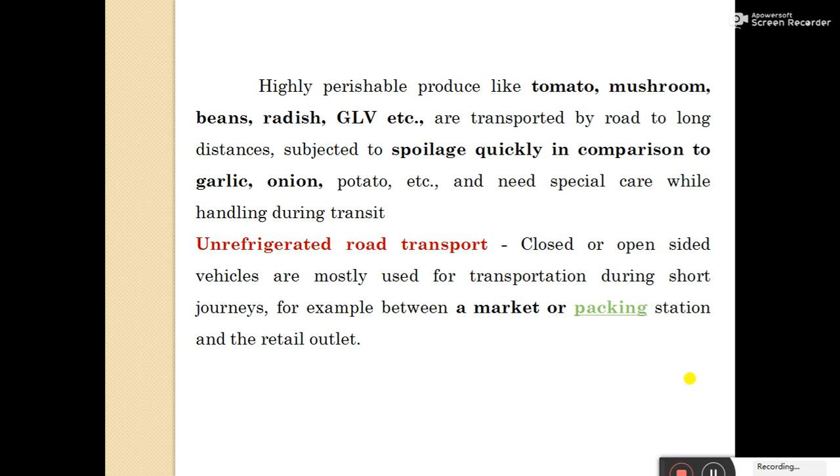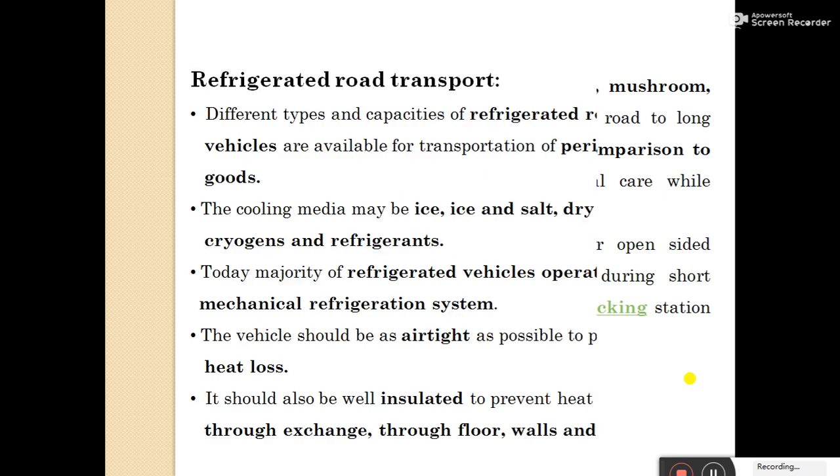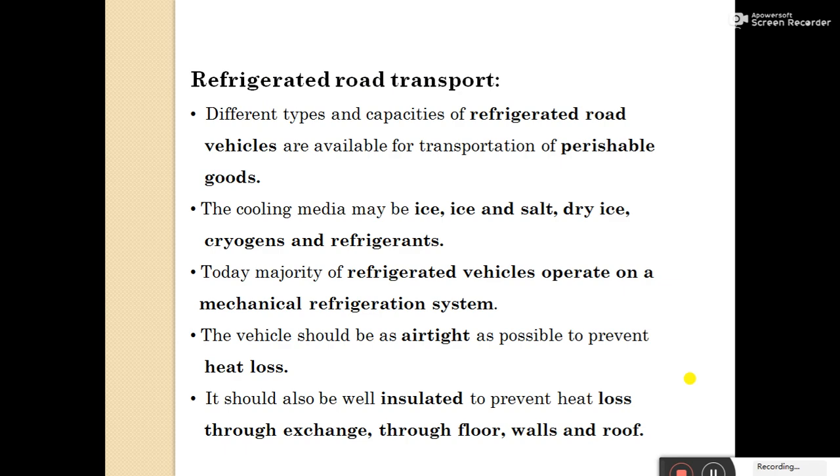Un-refrigerated road transport: closed or open-sided vehicles are mostly used for transportation during short journeys, for example between the market or packing station and the retail outlet. Different types and capacities of refrigerated road vehicles are available for transportation of perishable goods. The cooling media may be ice, ice and salt, dry ice, triogens, and refrigerants.